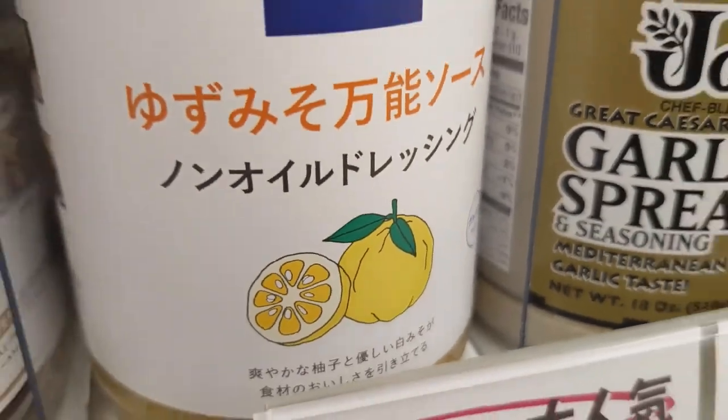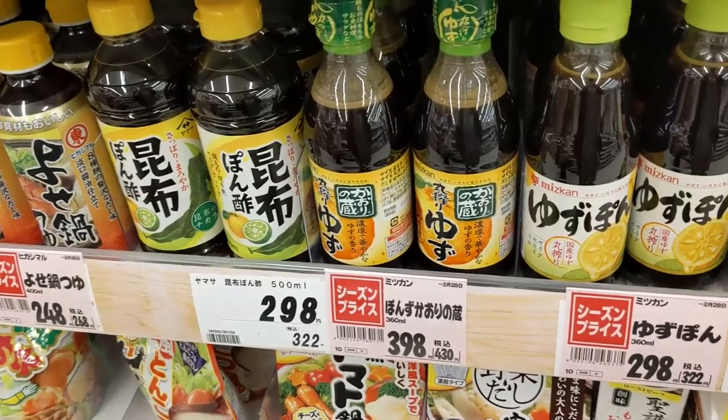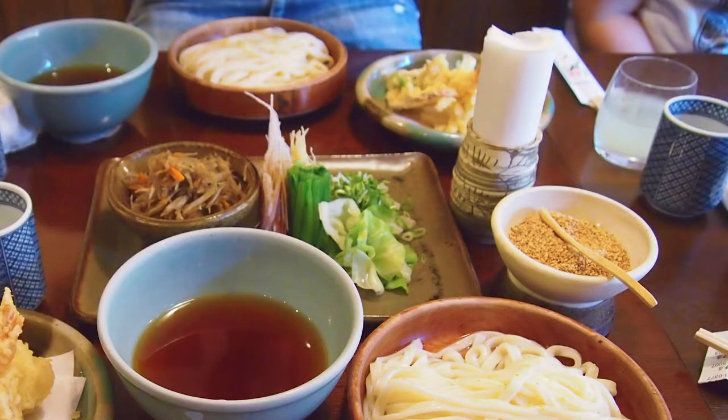Yuzu is used in salad dressing, jams, juices, and sake. You may know yuzu from ponzu sauce, of which it is a key ingredient. Paired with honey, yuzu also makes for an excellent hot drink. My first ever experience of yuzu was during my initial trip to Japan, where I first experienced it as a soda and then as a marmalade.